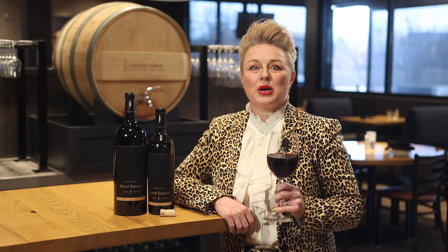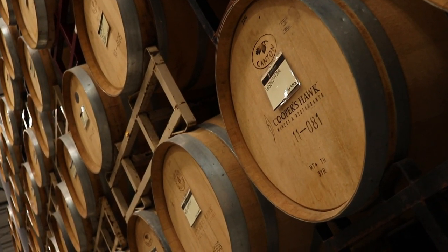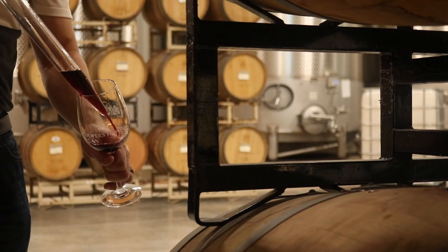Once we complete the blend, this powerful wine must rest in oak barrels. Oak helps soften the tannins and mellow the intensity of the wine to create a complex and elegant blend.